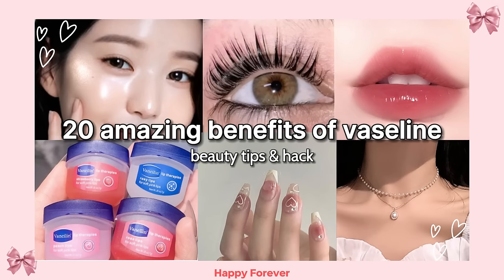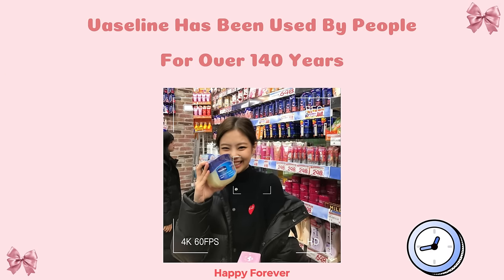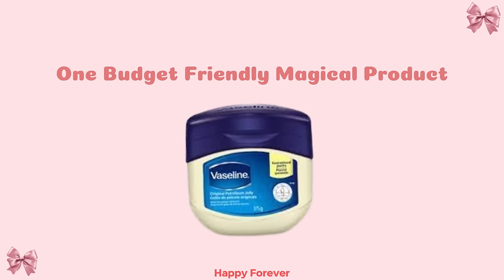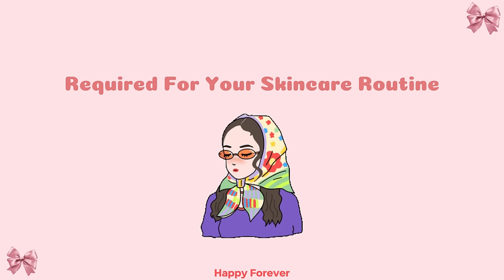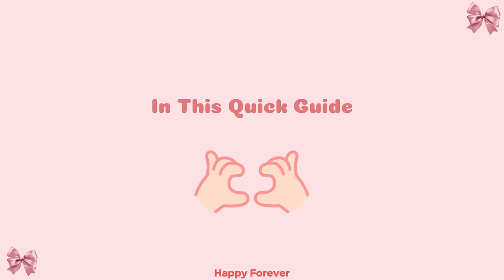20 amazing benefits of Vaseline. Hey, welcome back to my channel. Vaseline has been used by people for over 140 years. One budget-friendly magical product can effectively replace the need to purchase multiple expensive beauty products required for your skincare routine. So let's explore the secrets of using this magical product in this quick guide.